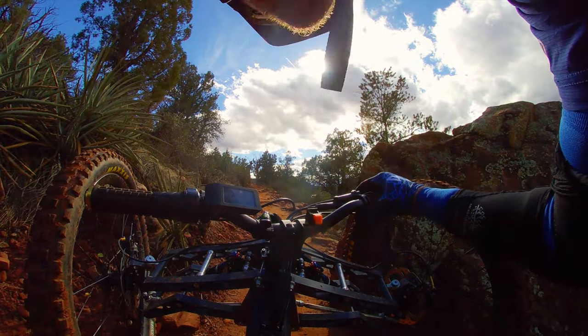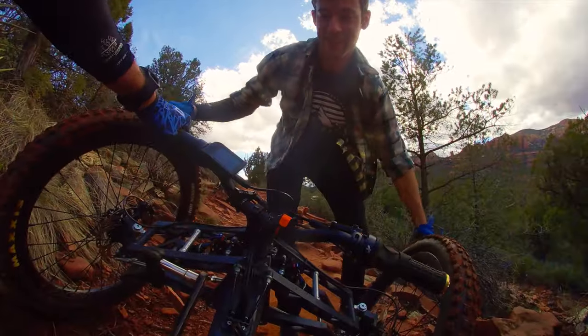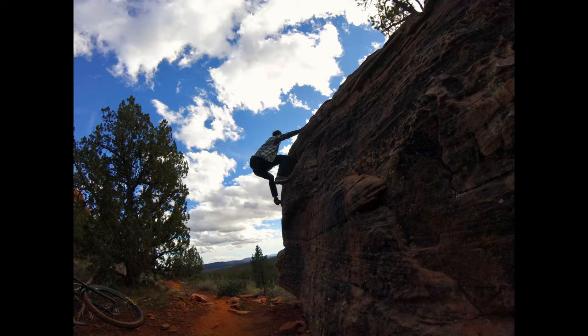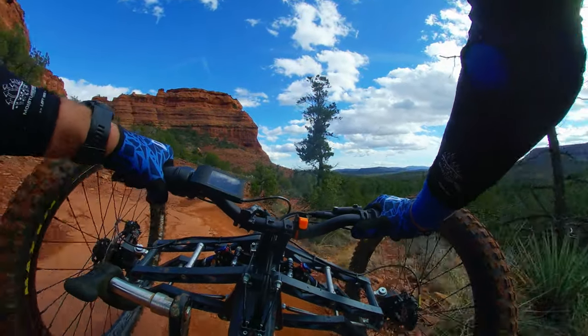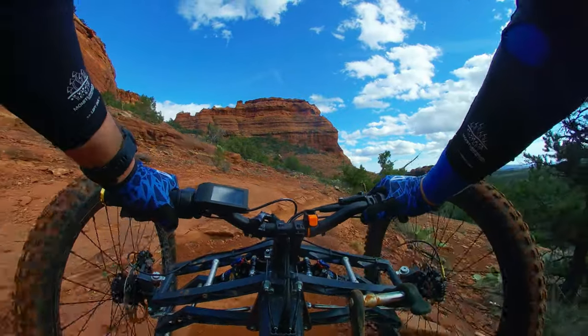Definitely going to need help right here. Let me back up and get a photo of you with the sun here. I got a little squish in right there.